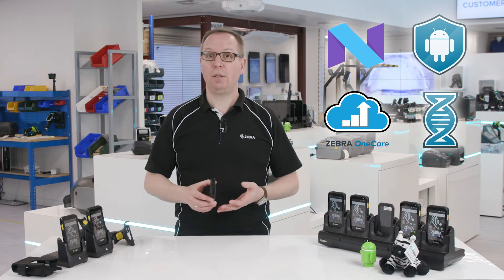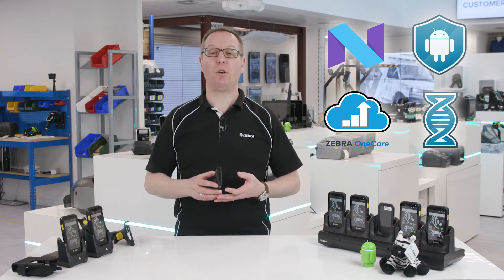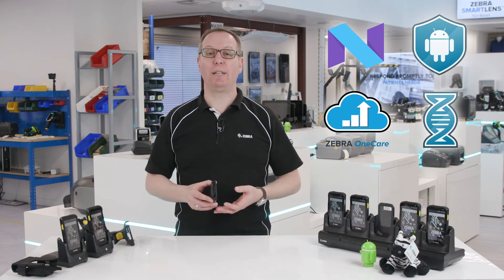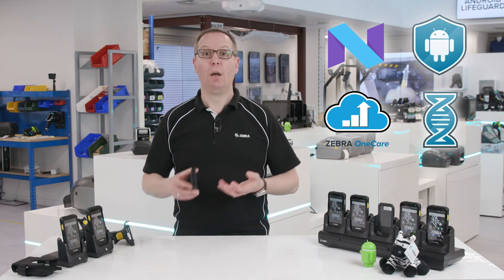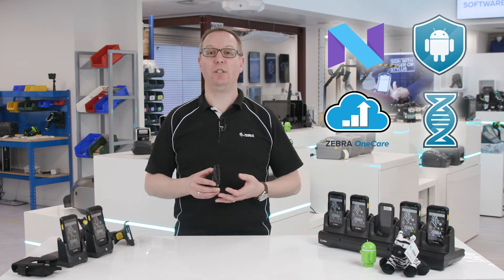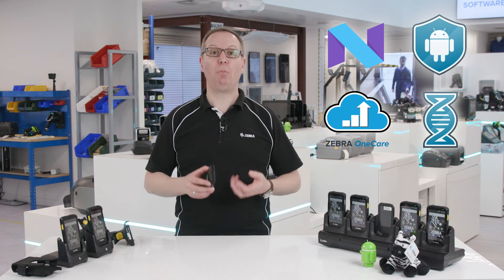As the TC25 is a tool for work, we have partnerships with the top independent software vendors. These are business application specialists, so whether you are looking for maintenance, job scheduling, security guard management, merchandising and sales reporting, or even event ticket validation, then we can help connect you. Simply search for Zebra App Finder.